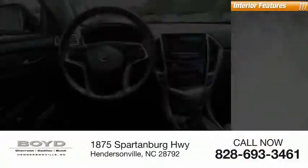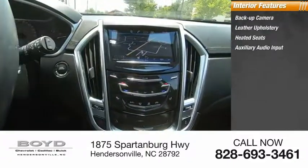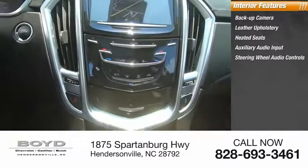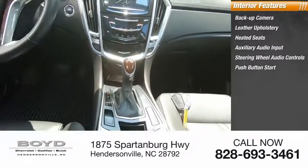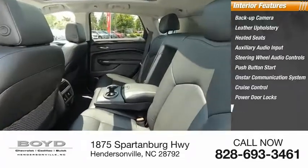Inside you'll find backup camera, leather upholstery, heated seats, auxiliary audio input, steering wheel audio controls, push-button start, OnStar communication system, cruise control, power door locks, power windows.